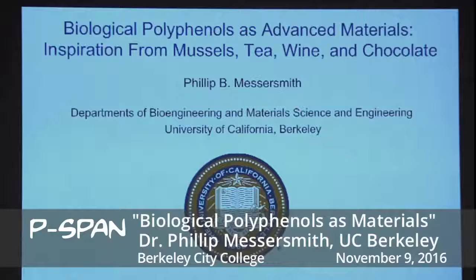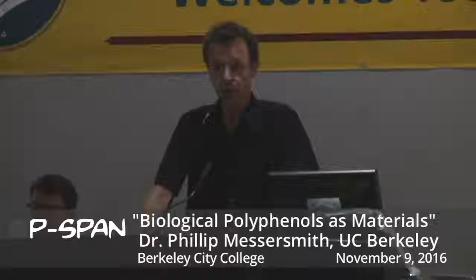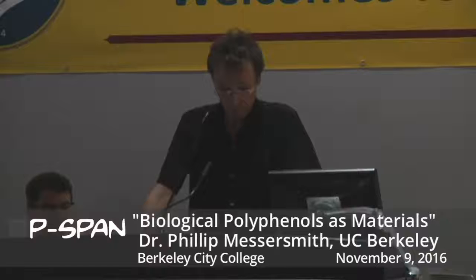Tonight we are joined by Professor Philip Messersmith. Dr. Messersmith received his PhD in Material Sciences and Engineering in 1993 from the University of Illinois at Urbana and conducted his postdoctoral research at Cornell University. Dr. Messersmith was a faculty member of the University of Illinois at Chicago and Northwestern University, and right now he is the Class of 1941 Professor in the Departments of Bioengineering and Material Sciences and Engineering at UC Berkeley.